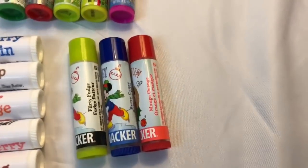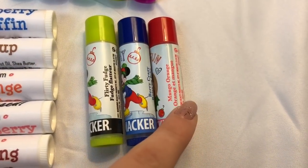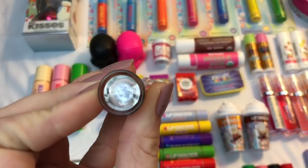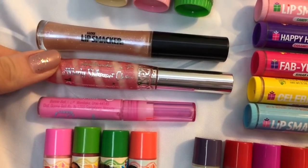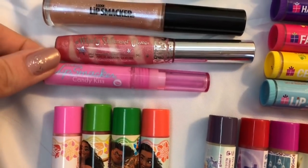Then we have some fun little Mickey Mouse lip smackers in the flavors fruity fudge, very crazy, and mango orange. Over here we have three lip smacker lip glosses: this one is in the flavor caramel sorbet — that one is so so so good — then we have this whirly shimmer gloss by lip smacker, and then this one is an oldie but a goodie in the flavor candy kiss.